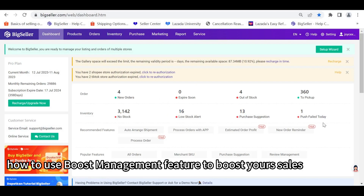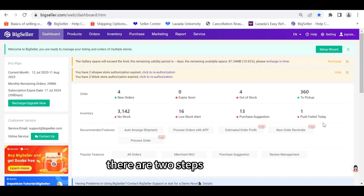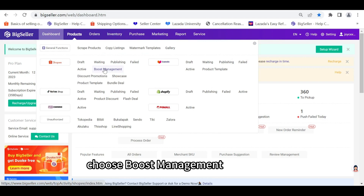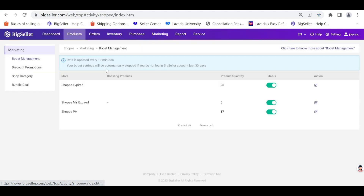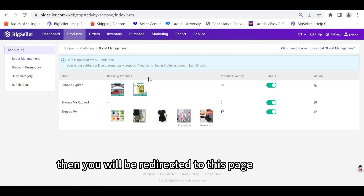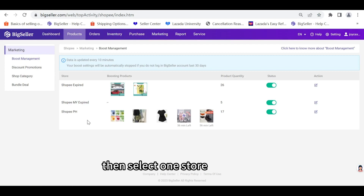Thirdly, how to use the boost management feature to boost your sales. There are two steps. Step one: go to Products, then Shopee, and choose Boost Management. You will be redirected to this page. Then select one store and click Edit.